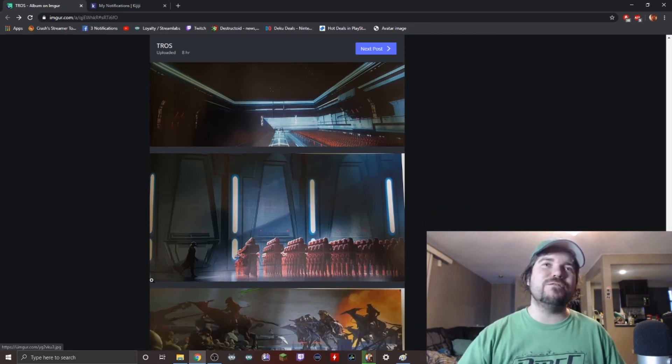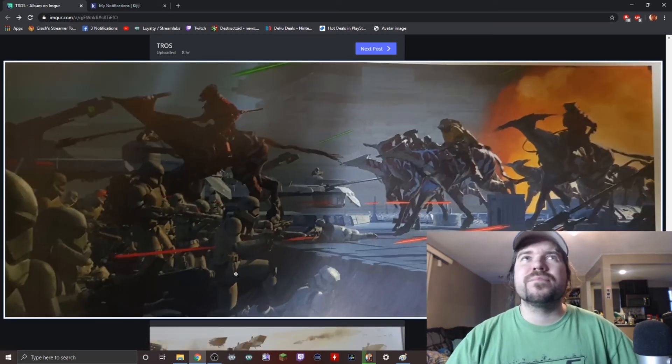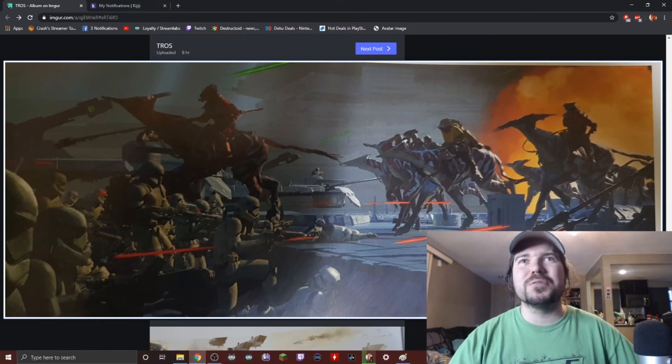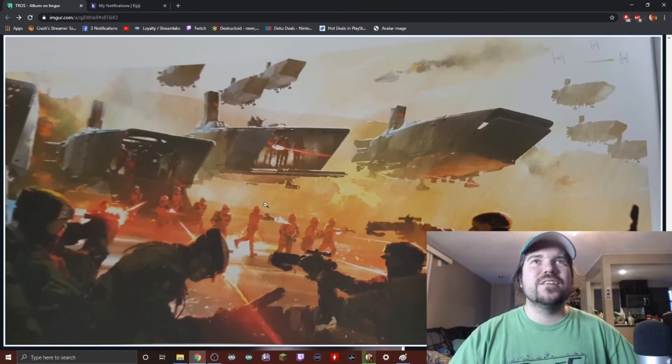Now that I think about it, I haven't seen a single picture of the Emperor yet. This is part of the final conflict — this part where they're riding horses attacking the Stormtroopers. This is definitely a Star Destroyer because you can see the neck of the Star Destroyer here, so that was planned from the beginning. And this looks like the First Order or Final Order raiding a Resistance base.